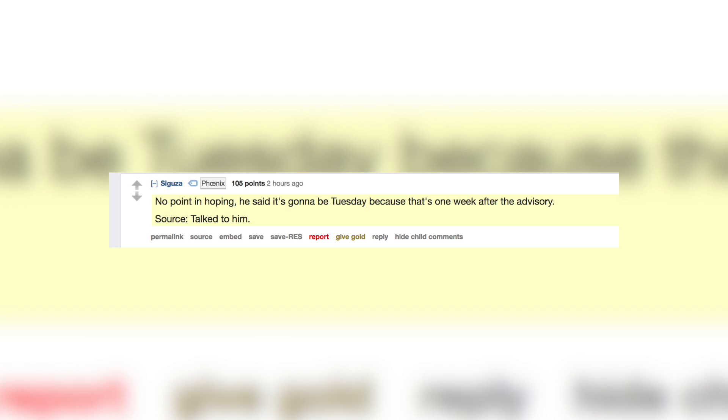So when can we expect this iOS 11.3.1 kernel exploit that does not require entitlement? It appears we now actually have a specific day — we have an ETA, and it's tomorrow. This comes from Segusa, a trusted member of the community who has been talking with Ian Beer. He said that tomorrow, Tuesday June 5th, is when Ian Beer plans on releasing the kernel exploit we've all been waiting on.